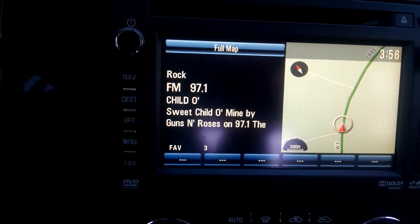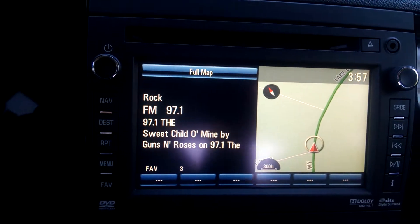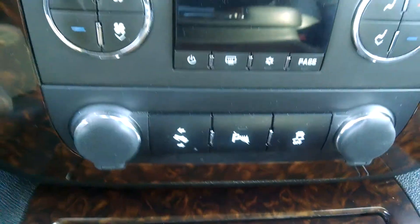You can also pair your phone to the vehicle, talk on the phone and listen to your music wirelessly off of your phone through your radio and through your car. You also have your dual climate control and power adjustable pedals as well.